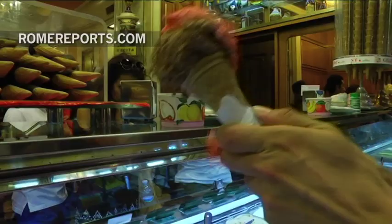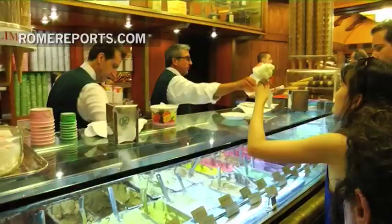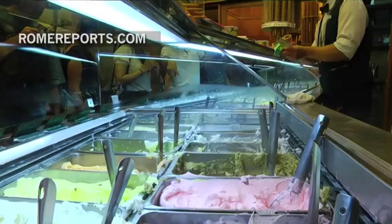The Gioliti family has always been passionate about gelatos. Their story dates back to 1870 when they opened their first shop to sell milk, cream, and butter. And 60 years later, in 1930, they opened up their first gelato shop.